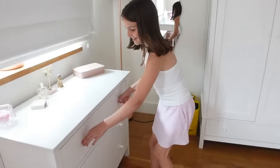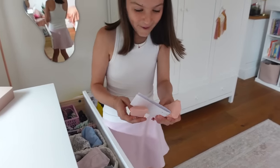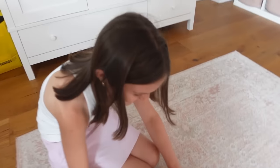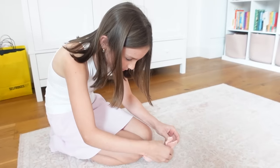'I come in pairs, I'm easy to lose, I go between your feet and your shoes.' Socks! Well done — oh, my sock drawer! There's two. I'm going to open this one first, it's actually quite heavy.